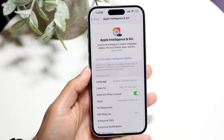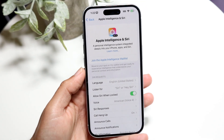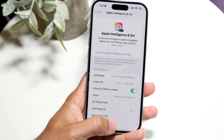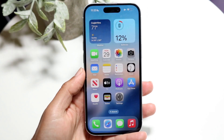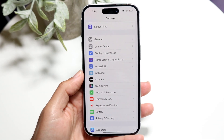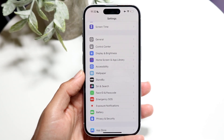You might be in this interesting situation where Apple Intelligence is not working. This can mean a couple of different things. If you are up to date on iOS 18 and you're noticing that Apple Intelligence and Siri is basically missing in Settings, this could be because...